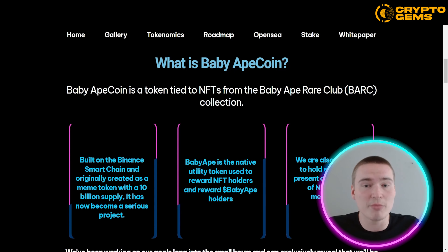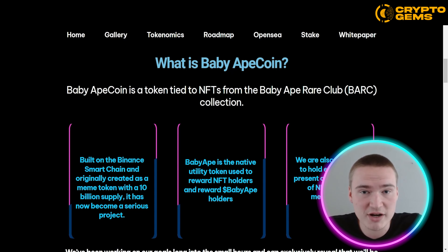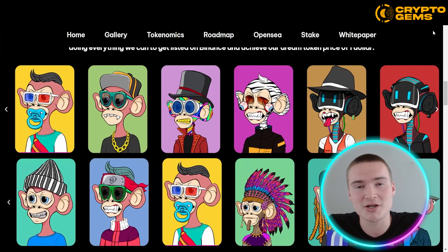The Baby Apecoin itself is a native utility token used to reward NFT holders but also to reward token holders. In the future, Baby Apecoin is looking to do great things — they're also planning to hold events and present their collection of NFTs in the metaverse. Here you can see a quick gallery of some of their NFTs that are already out.